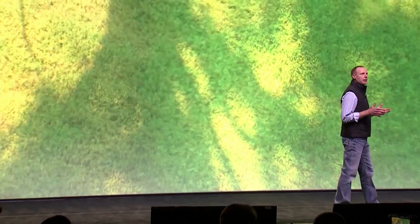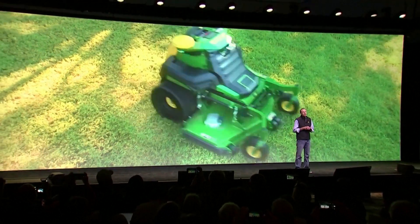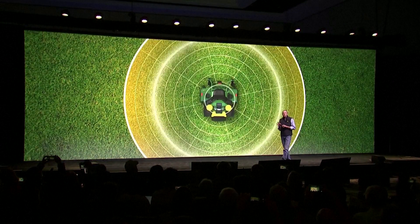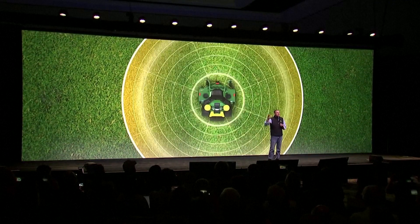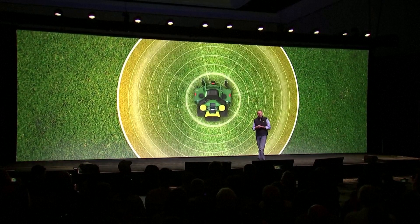Today, Deere is revealing a new autonomous commercial mower. Our autonomous mower uses the same second-generation autonomy technology as the tractors and the articulated dump truck you just saw, but since the machine is smaller, it doesn't need as many cameras. This mower features four pairs of stereo cameras — one in the front, one in the back, and one on each side — positioned as high as possible on the machine to give a complete 360-degree view around the mower.